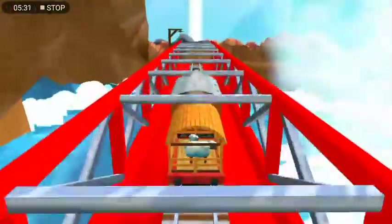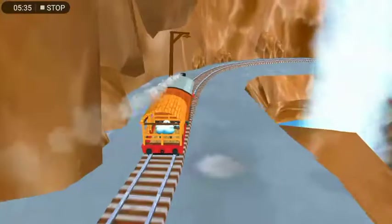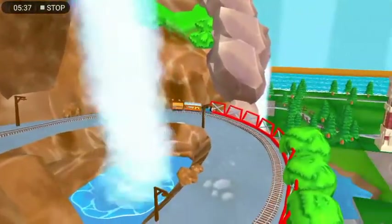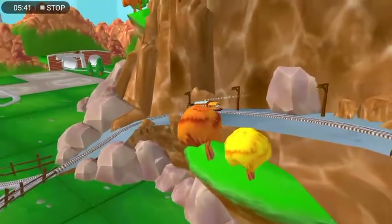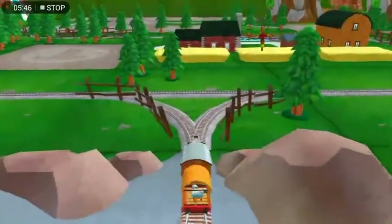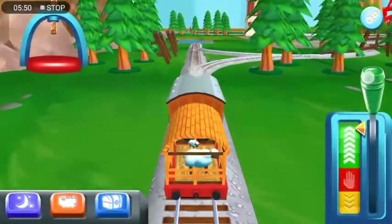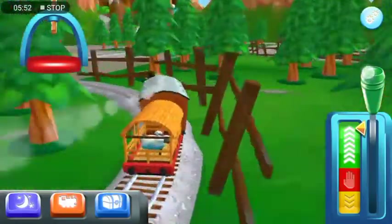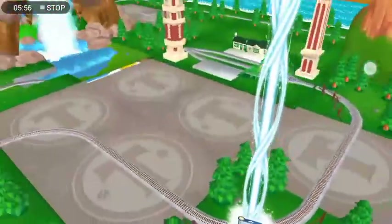The Great Waterton Station's coming up. Right leads to the Boulder Clips. The Great Waterton Station's coming up. That's the way!